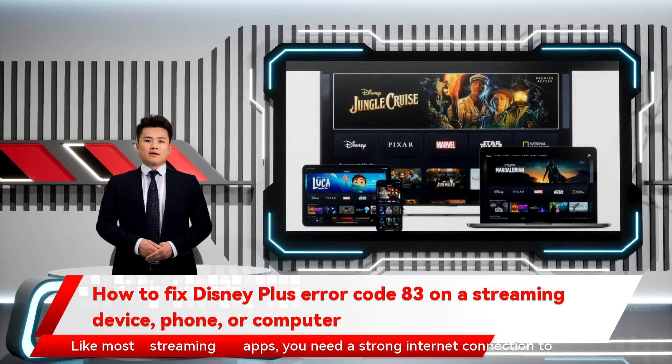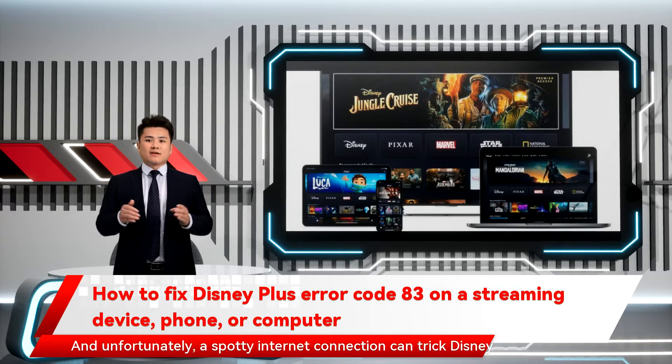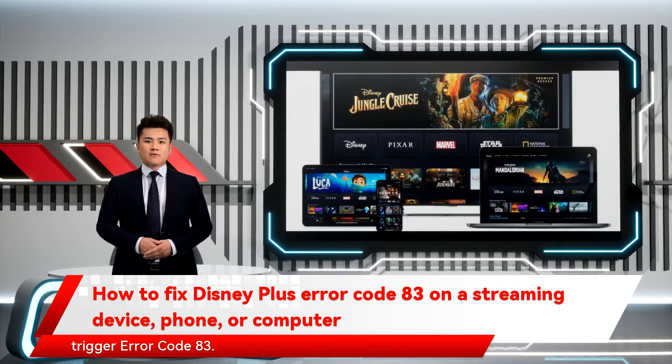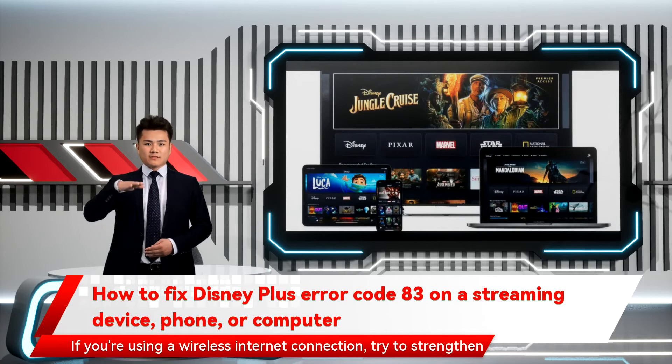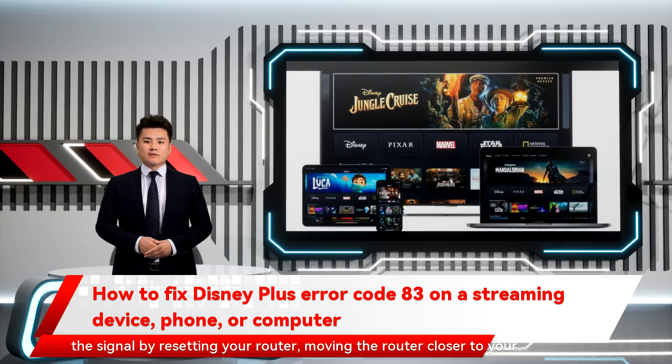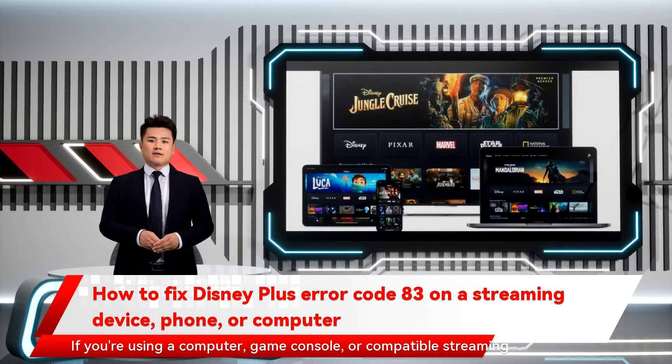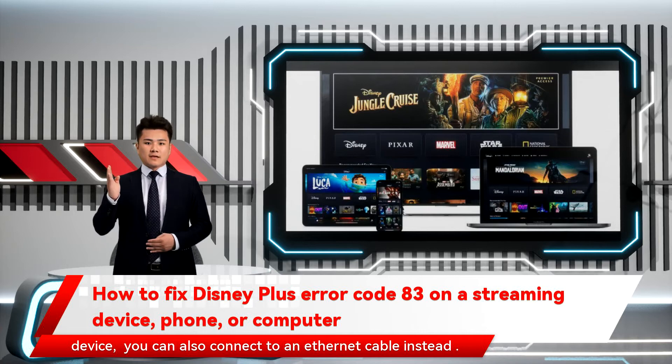Like most streaming apps, you need a strong internet connection to watch Disney Plus smoothly. A spotty internet connection can trick Disney Plus into thinking there's an issue with your device, which will trigger Error Code 83. If you're using a wireless connection, try strengthening the signal by resetting your router, moving the router closer to your streaming device, turning off other internet-connected devices, or connecting to a new signal. If you're using a computer, game console, or compatible streaming device, you can also connect via an Ethernet cable.